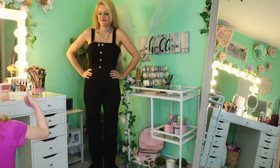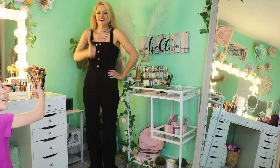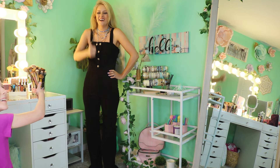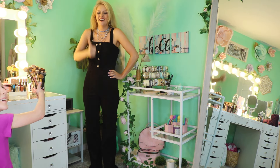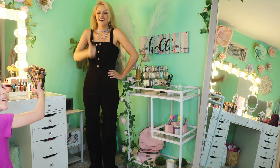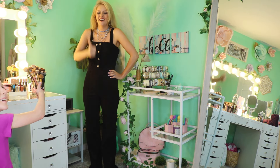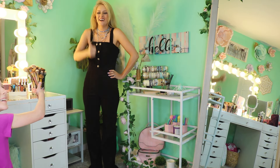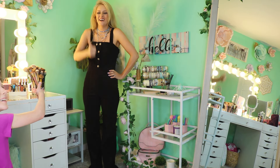Welcome back to my little corner — today I have a buddy with me. This is Em, say hi Em! She's a little camera shy today, which is new, but she wants to be here, I promise.